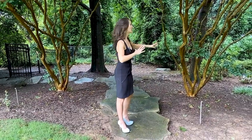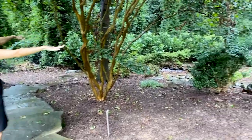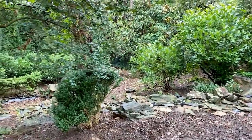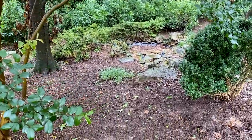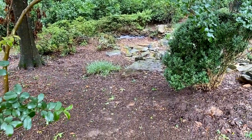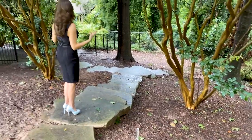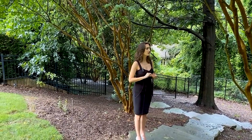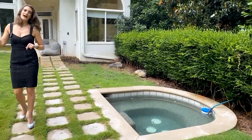Quick little detour — on the side of this property you've got this great nature area with a built-stone koi pond. It's not filled right now, but you can see the beautiful landscaping surrounding it. You can take the steps that go all the way down and enjoy the koi pond. But again, it just goes to show you — this property is expansive, private, and peaceful. It's everything.